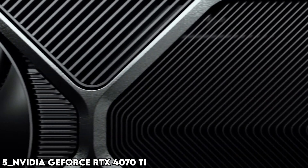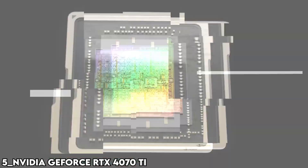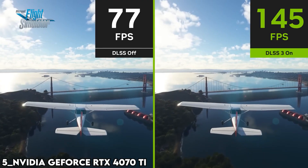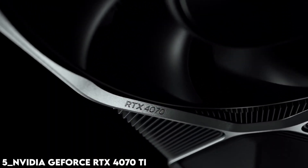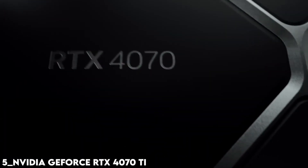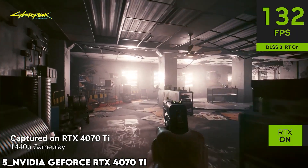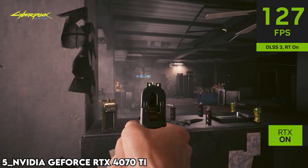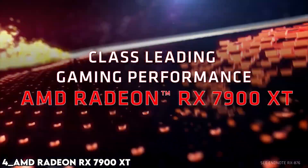4070 Ti. Possibly the most impressive thing to say about the RTX 4070 Ti is that it's very regularly level or faster than an RTX 3090 — a $1,500 GPU from the last generation. That looks like a great gen-on-gen uptick in performance, especially at 4K resolution. Specs: 7,680 shaders, 2,610 MHz boost clock, 12 GB GDDR6X.